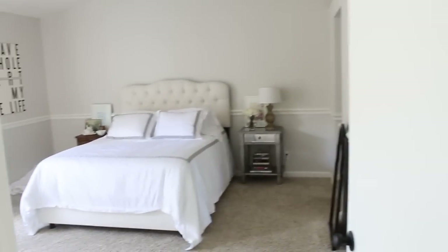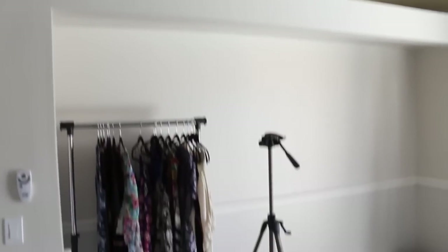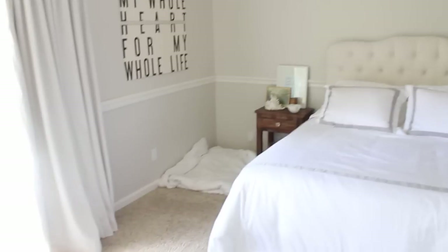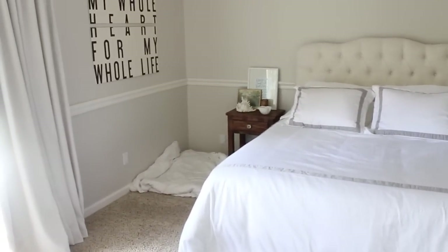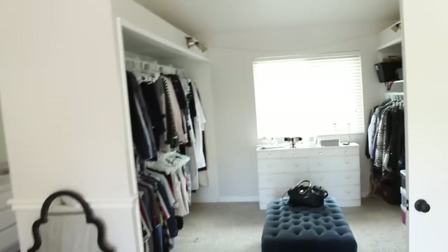So this is kind of what it looks like when you walk in. I'll give you guys an overview of the whole room and then go into specifics. Here's my tripod. Over here there's like this little nook — I'll get to what we want to do there in a second. Here are our new curtains, here is our bed, and down there is Kyla's little bed. She rips up all of her beds that we buy her. Over there is our bathroom, and here is our closet.